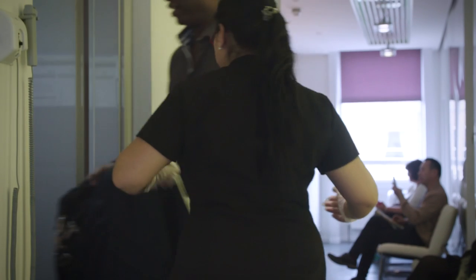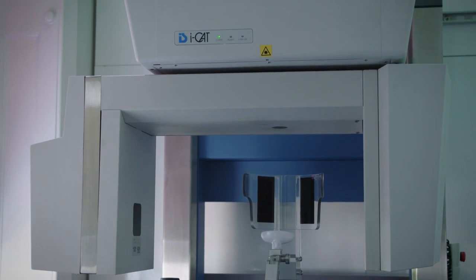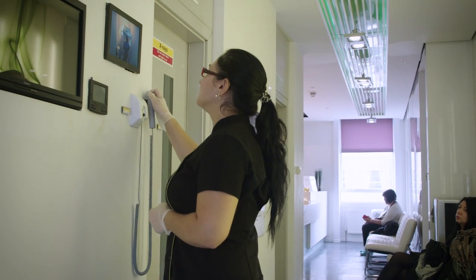The radiographer, a young woman, came into the waiting room to greet me and take me to the room, and she explained what was going to happen and I was able to ask questions. I've always liked to avoid things like x-rays, and she explained what the scan was and that it was not going to cause me any problems.